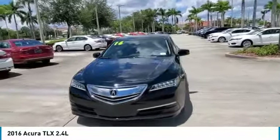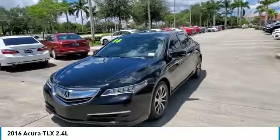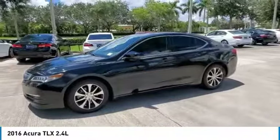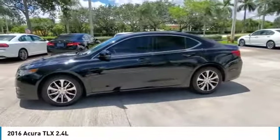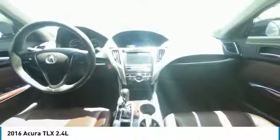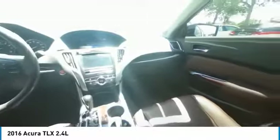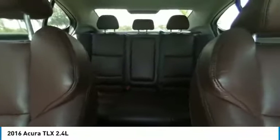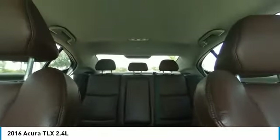Pre-owned details: vehicle history, transferable warranty, first scheduled maintenance, complementary 3-month Acura Link trial, complementary 3-month SiriusXM radio service. Includes trip interruption, rental vehicle reimbursement, and concierge service. Warranty deductible $0. 182-point inspection.